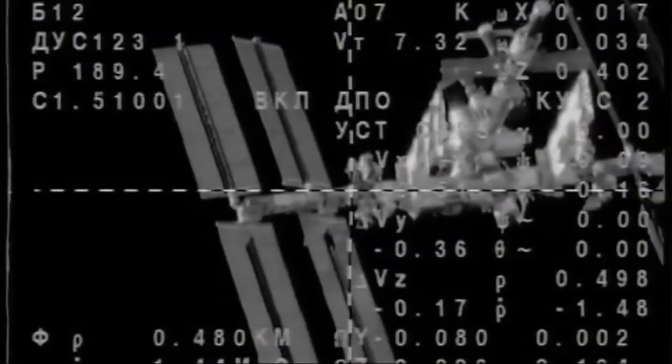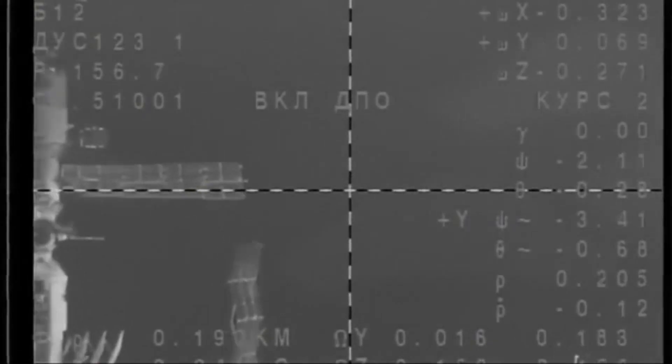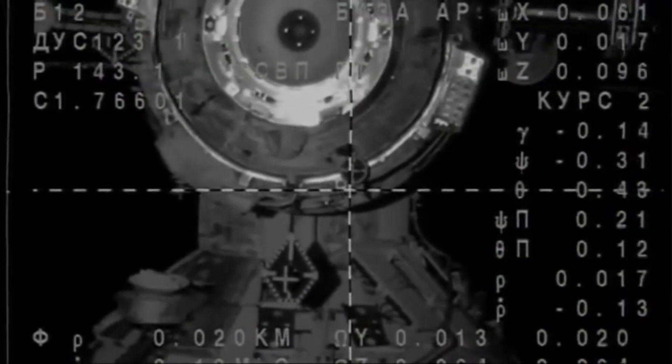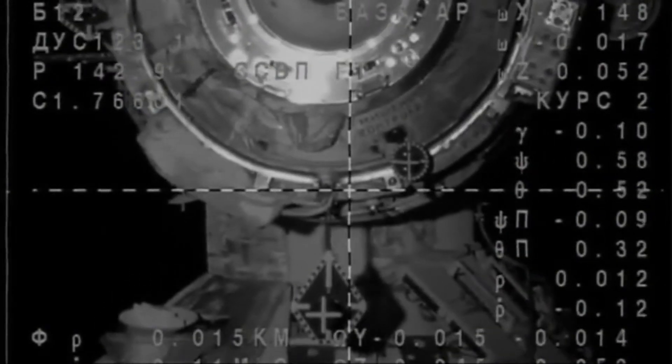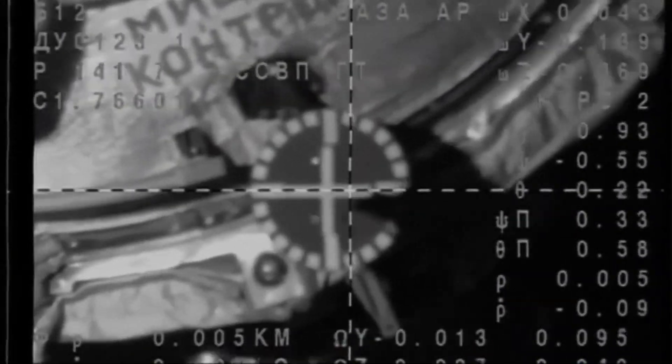Following achieving orbit, Soyuz TMA-08M immediately began rendezvous procedures, conducting two burns within the first orbit and eight more burns over the next five hours. After just four orbits, Soyuz TMA-08M docked to the Poisk module on March 29, and was welcomed by the Expedition 35 crew already aboard.